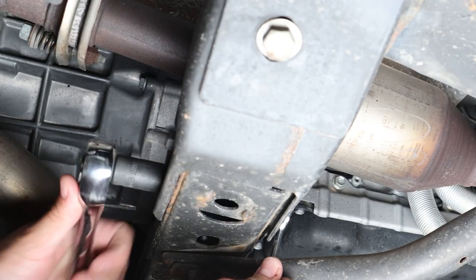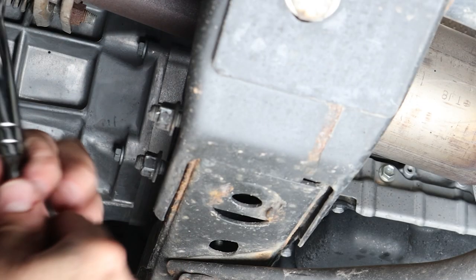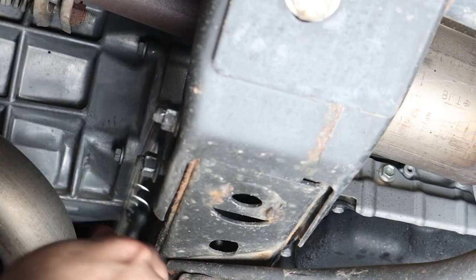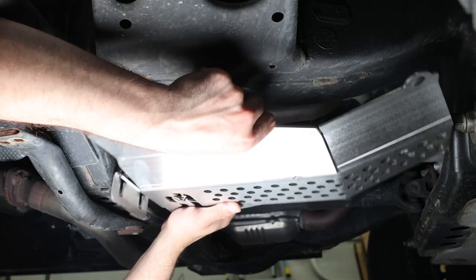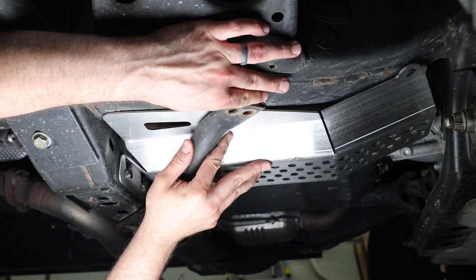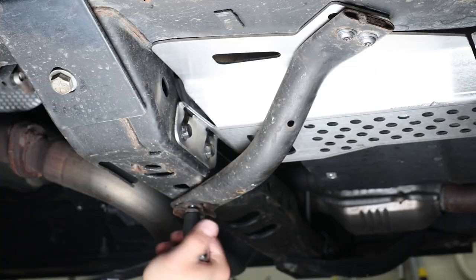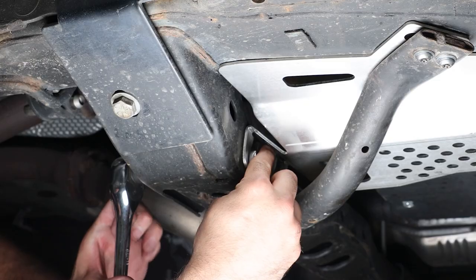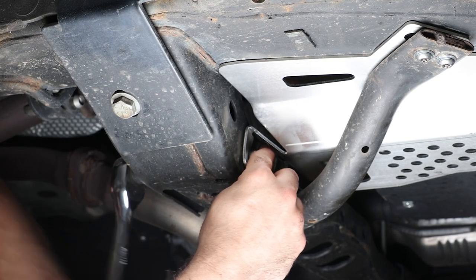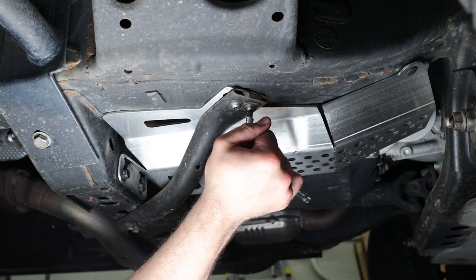Next, loosen the nuts on the transmission crossbar bolts — don't remove the nuts, just loosen them all the way so you can push the bolts forward a bit. Now install the cat shields by sliding behind the transmission mount bolts which we pushed out, then swing the front support tube back into place and install the two locking bolts up front, reusing the factory bolts on the rear of the support tube. Finally, tighten and torque down all the nuts and bolts you loosened, and repeat this process on the other side — and we are all done.